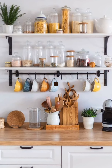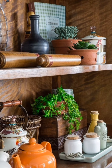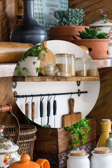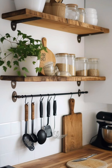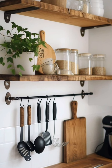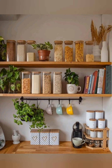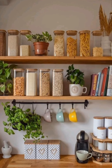Number three: open shelving — install open shelves instead of upper cabinets to showcase vintage dishware, glassware, and other decorative items while also creating an airy feel. Number four: farmhouse sink — a farmhouse or apron front sink can be a focal point in a cottage kitchen, adding a touch of rustic elegance.